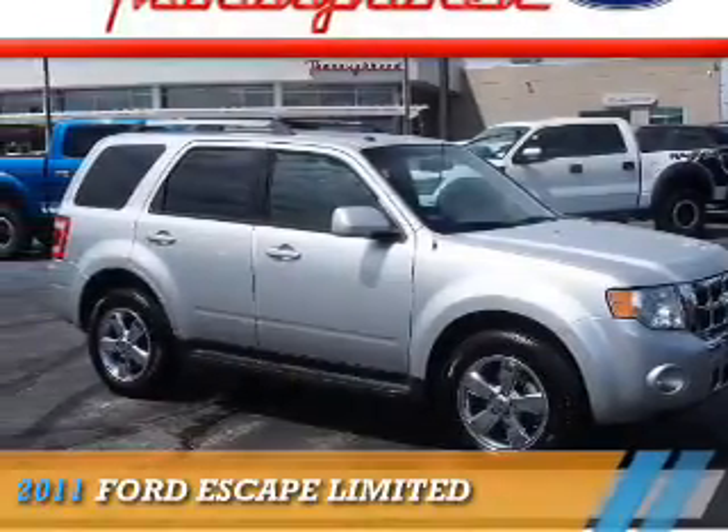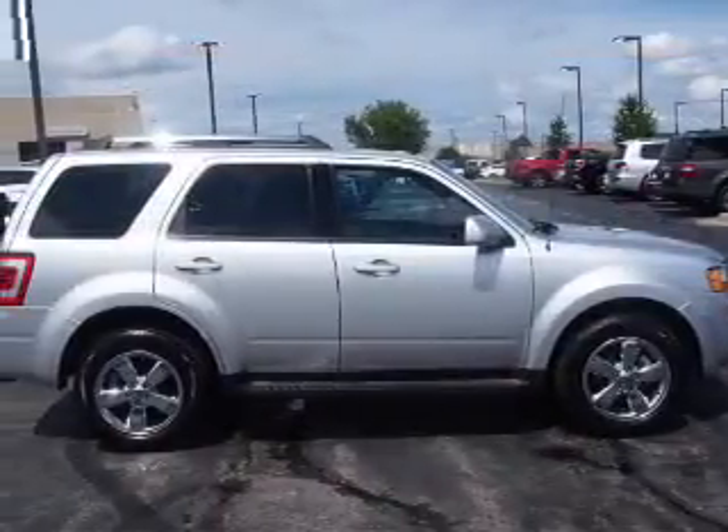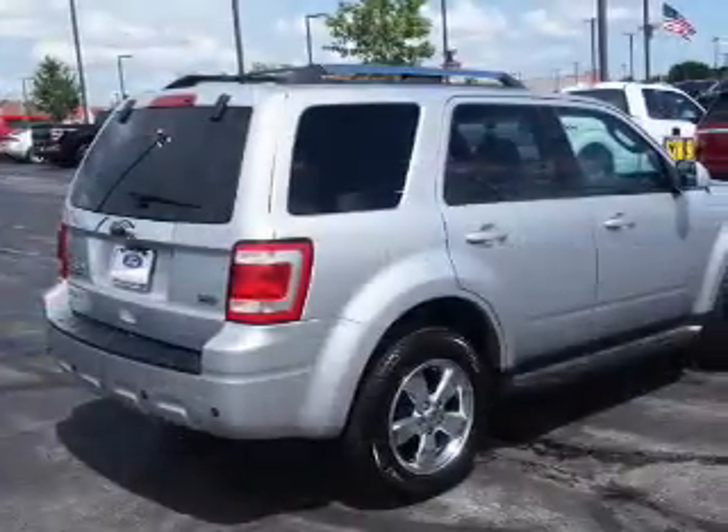Presenting the 2011 Ford Escape. It's powered by all-wheel drive, a three-liter six-cylinder engine, and a six-speed automatic transmission.